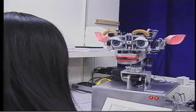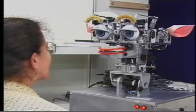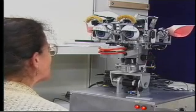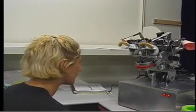Another important skill for the robot is being able to recognize communicative intent. The way we've done that with Kismet right now is to have the robot recognize by tone of voice — are you praising it, are you scolding it, and where did you put your body?